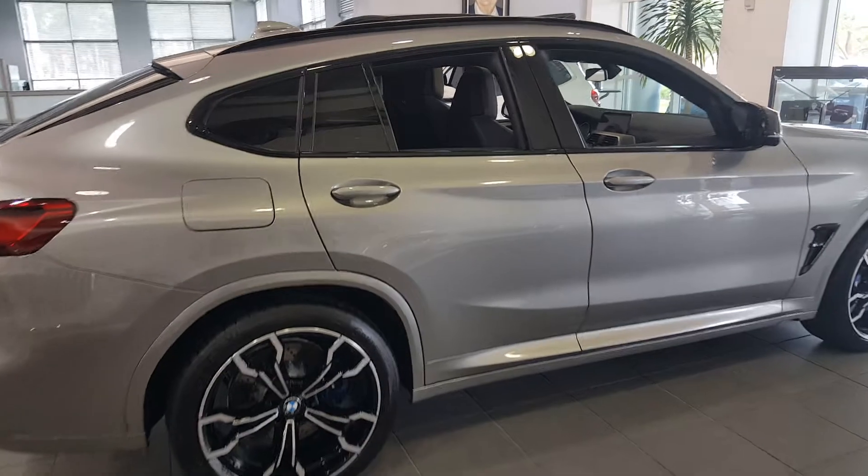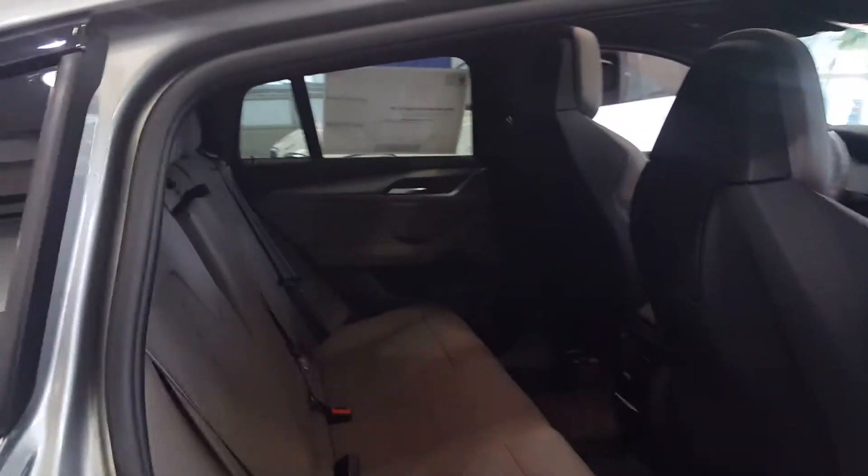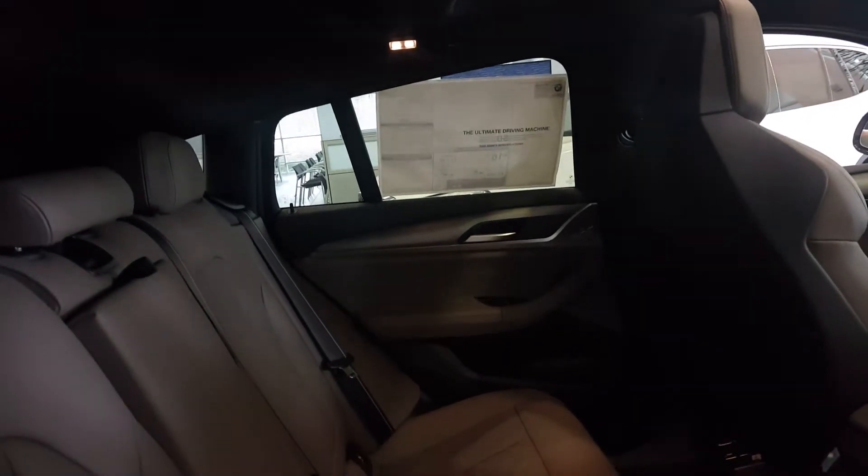You lose a little bit of practicality, but it's not too bad of a situation. Even with the coupe-like roofline it's somewhat okay — though you don't want to be over six feet tall, I have to say.